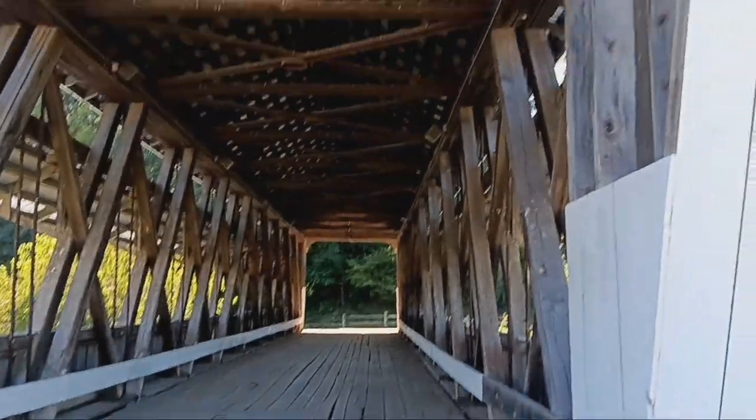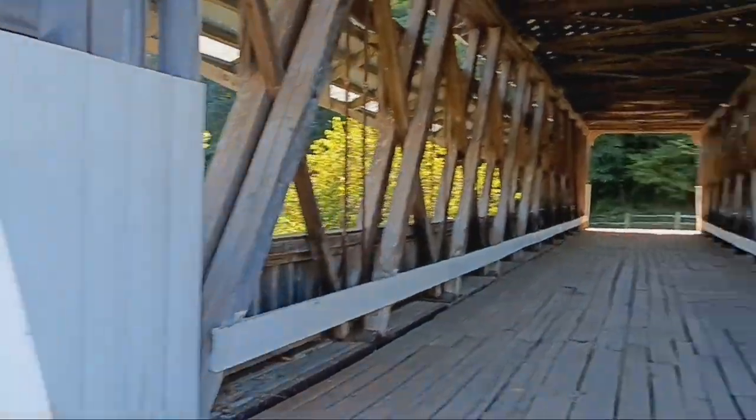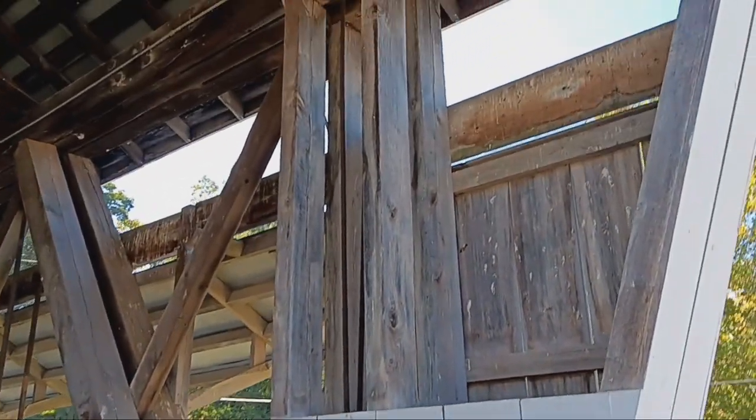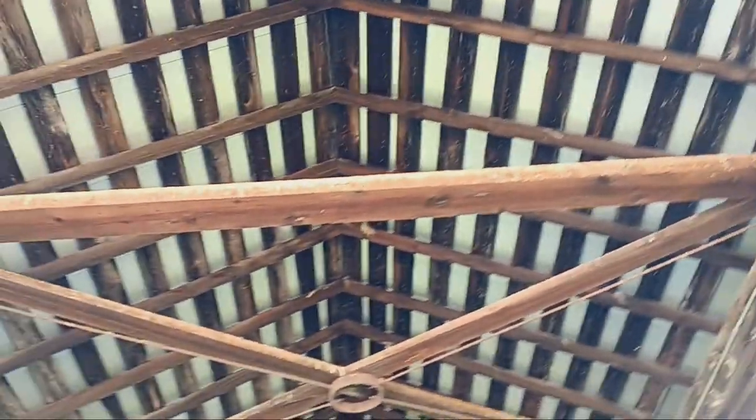There's no history over here either, so I don't know. I'll have to look this bridge up when I get home and find some information on it. I don't see nothing here.